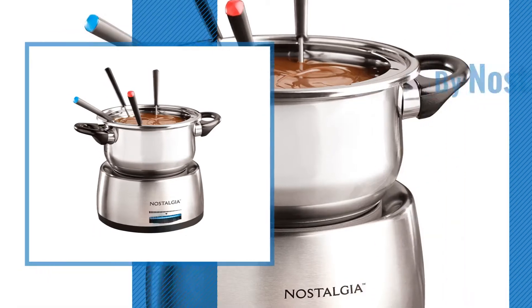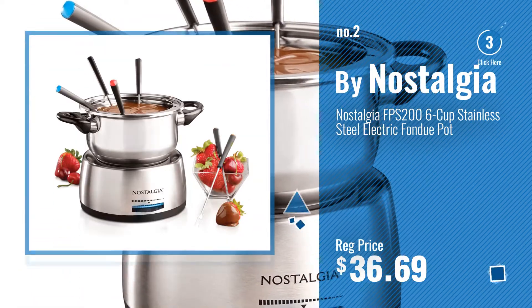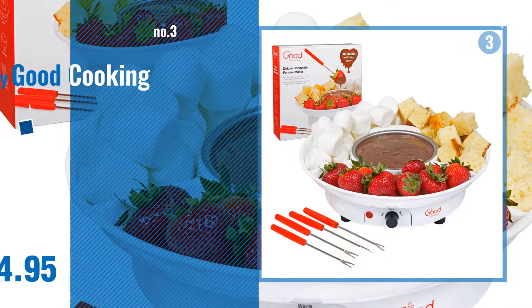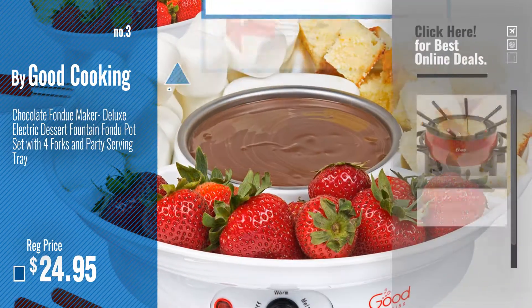Number 2, by Nostalgia. Number 3, by Good Cooking. Get your favorite now, just click this circle in the corner.